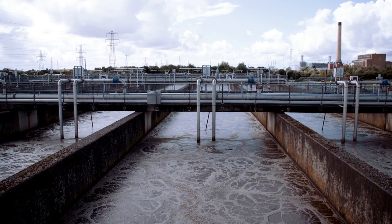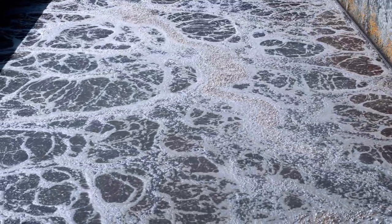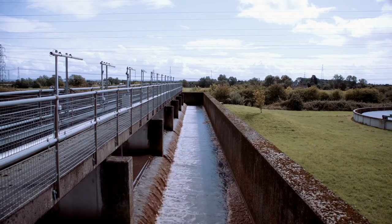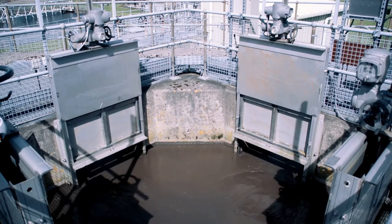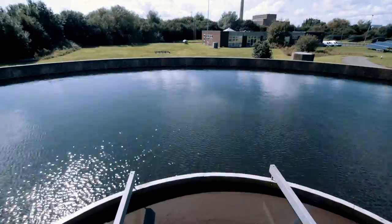The second method is called the activated sludge process. Here, we agitate the wastewater by pumping in lots of air. This keeps the bacteria supplied with oxygen and allows them to multiply. These bacteria then feed on the organic material in the water. In the final part of the process, the wastewater flows into settling tanks where the used, activated sludge settles, leaving a clean, clear liquid.